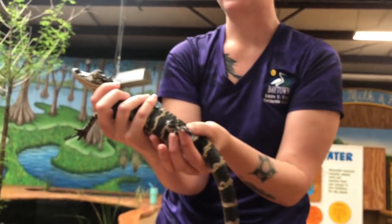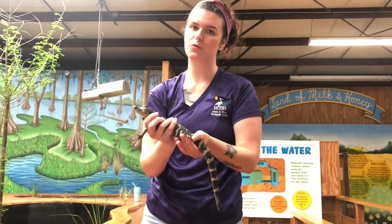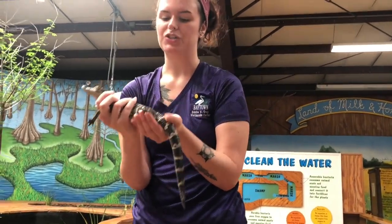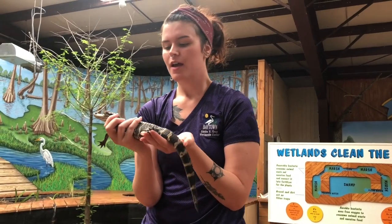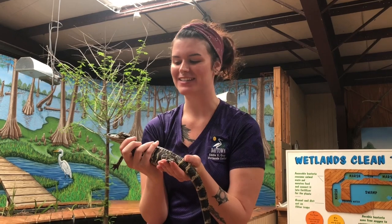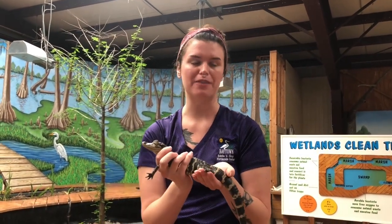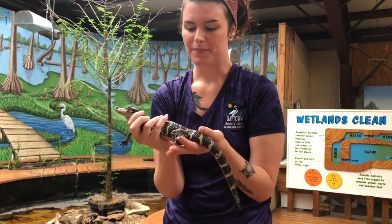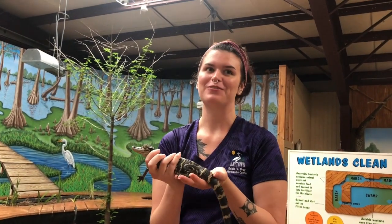One more structural adaptation on the alligator is their webbed feet, which helps them swim in the water and also helps them burrow. That brings me to their behavioral adaptations — the different ways that these alligators act in the wild to help them survive. One unique behavioral adaptation is that they are cathemeral, meaning they are awake during both the day and the night, rather than strictly nocturnal or diurnal. They do both, which helps them catch prey and live their alligator lives.